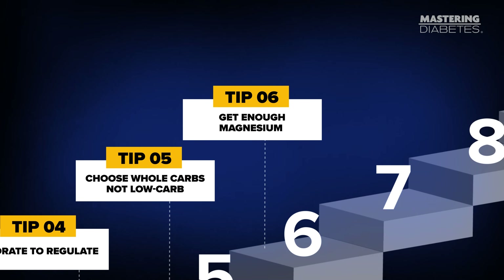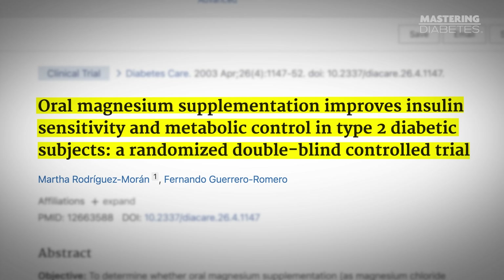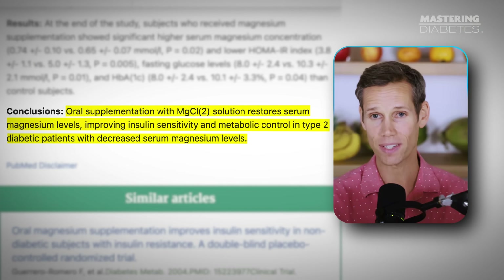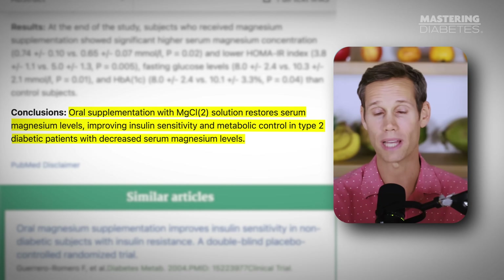Tip number six: get enough magnesium. Magnesium deficiency is extremely common in people with diabetes, and it directly interferes with how well your insulin receptors work. One of the strongest randomized controlled trials we have, published in Diabetes Care, showed that magnesium supplementation significantly improved fasting glucose, insulin sensitivity, and A1c in people with type 2 diabetes who were magnesium deficient — just by restoring a missing mineral.